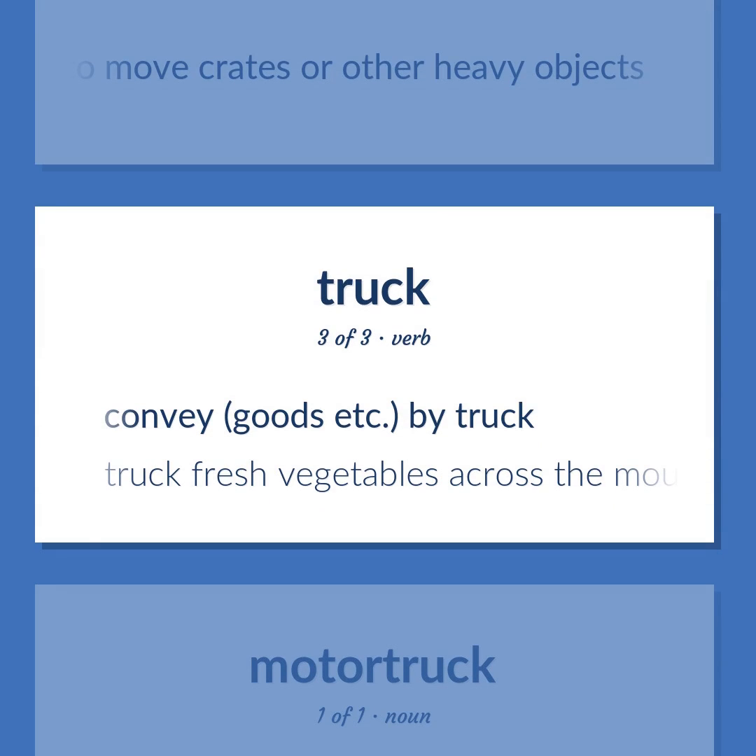Truck (verb): To convey goods by truck. Example: Truck fresh vegetables across the mountains.